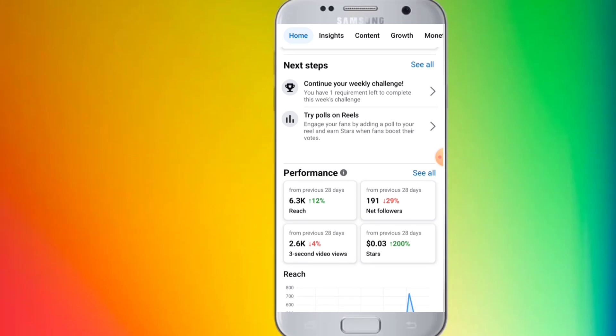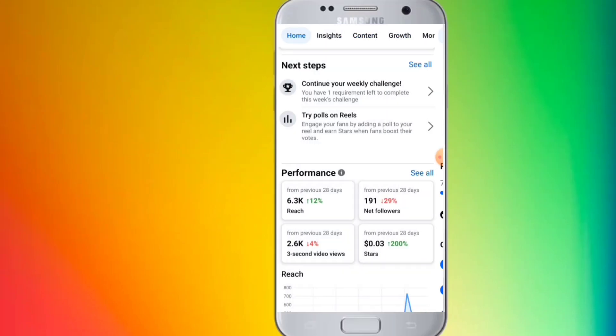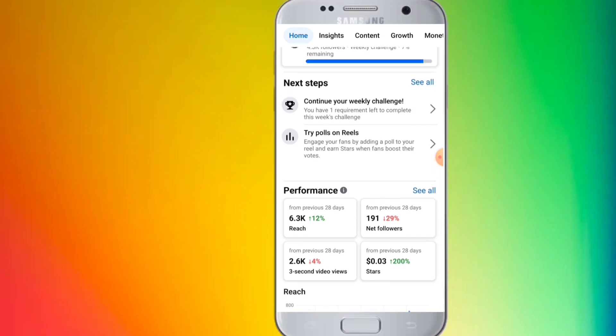The next step is continuing the weekly challenge, which is complete. But one requirement that is complete, and here try poll on reel — you have to complete it.